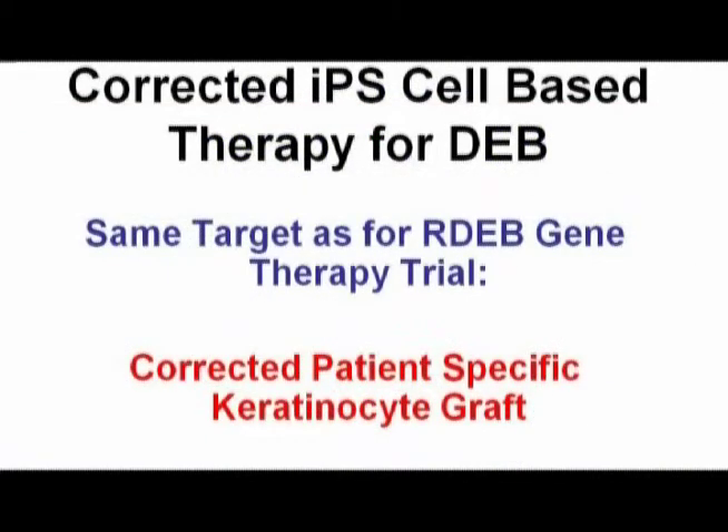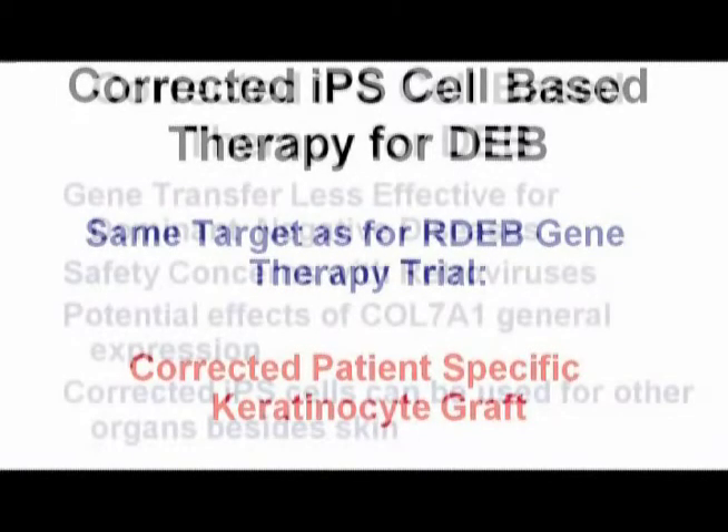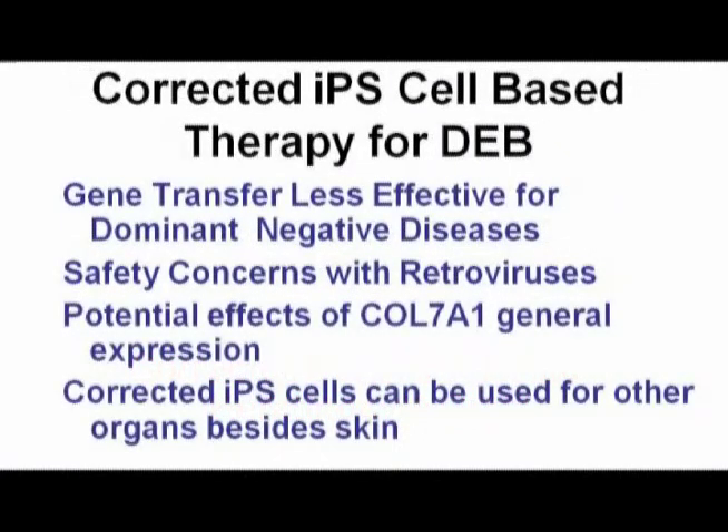To briefly summarize: we have the same target with this stem cell combined gene therapy approach as Al mentioned for recessive disorders, but we are focusing on a dominant disease because adding more genes does not make sense for dominant cases. Key advantages over conventional gene therapy include improved safety. Also, we can use these pluripotent stem cells not only for generating keratinocytes, but for any kind of cell type — such as fibroblasts, or even blood cells that could be used to treat those patients.